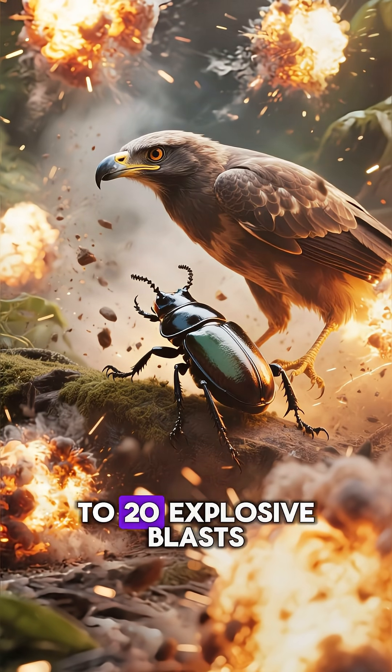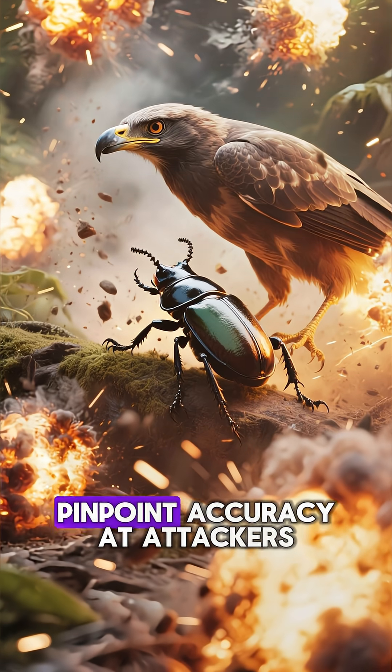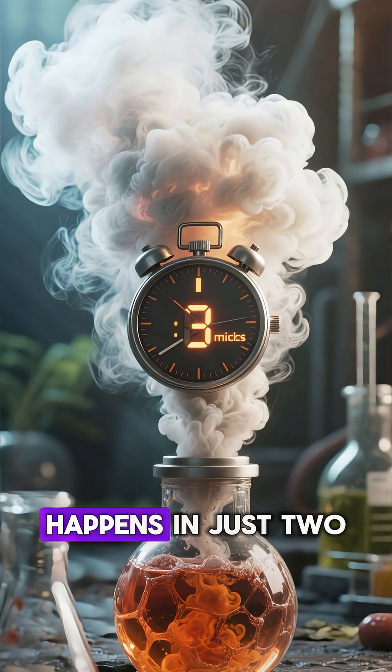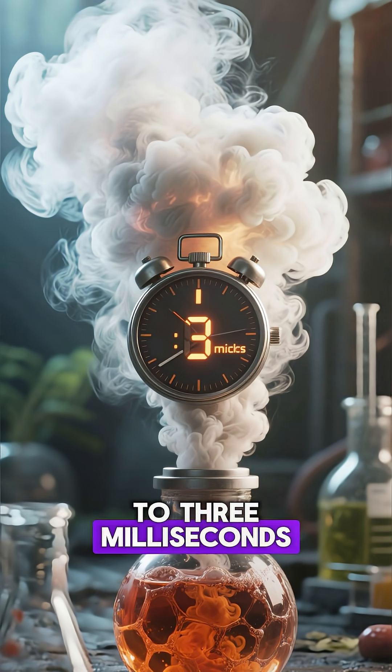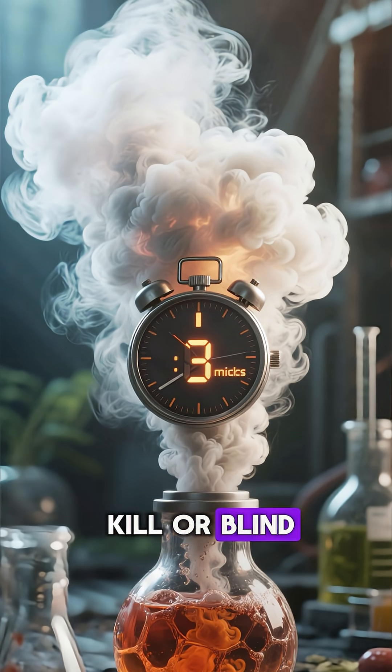It can fire up to 20 explosive blasts in rapid succession, each one aimed with pinpoint accuracy at attackers. The chemical reaction happens in just two to three milliseconds and creates a toxic gas cloud that can kill or blind predators.